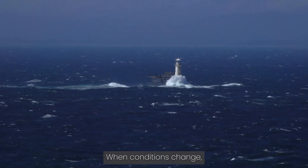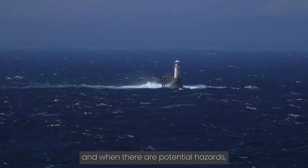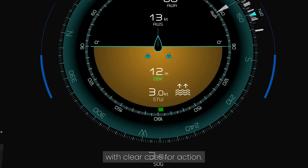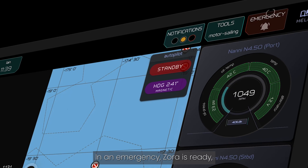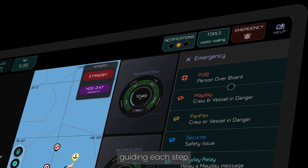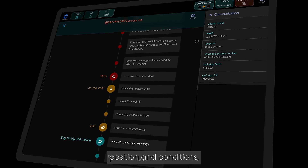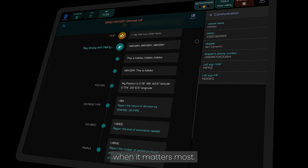When conditions change, Zora responds. When there are potential hazards, changes in the weather or increasing engine temperatures, issues are flagged early with clear cues for action. In an emergency, Zora is ready, guiding each step and automatically logging time, position and conditions. An intelligent workflow means your crew has support when it matters most.